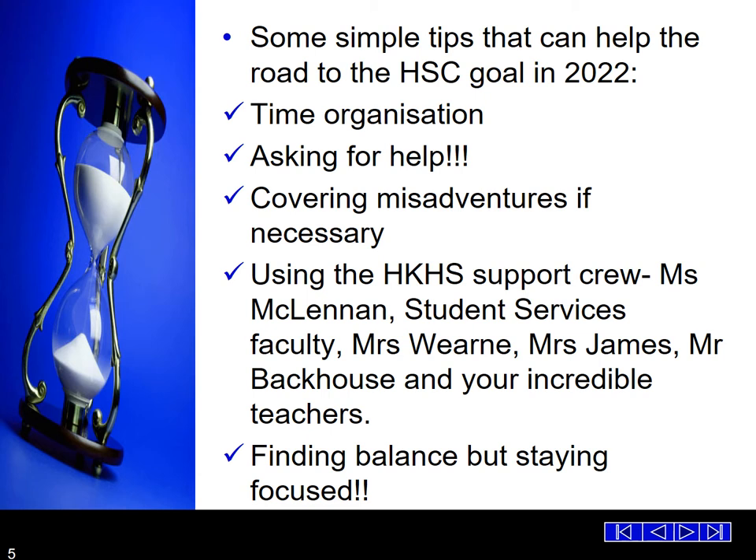Covering misadventures is very necessary — we can't do anything without paperwork. If a student misses an assessment task, that can have an overall negative impact on their results. The support crew at Henry Kendall includes the wonderful Year Advisor Miss MacLennan, Student Services, myself, Miss James and Mr Backhouse, and of course all the incredible teachers and head teachers. Finding a balance though is really important.